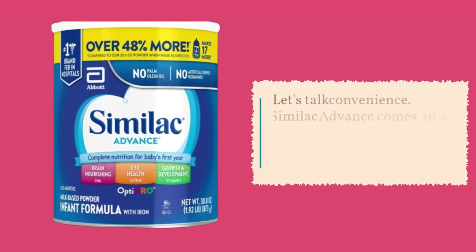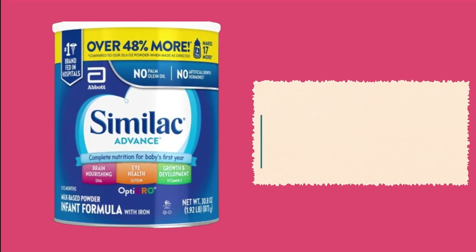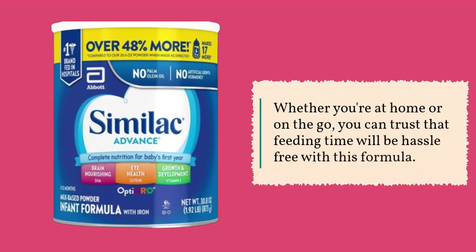Let's talk convenience. Similac Advance comes in a convenient powder form, making it easy to prepare and store. Whether you're at home or on the go, you can trust that feeding time will be hassle-free with this formula.